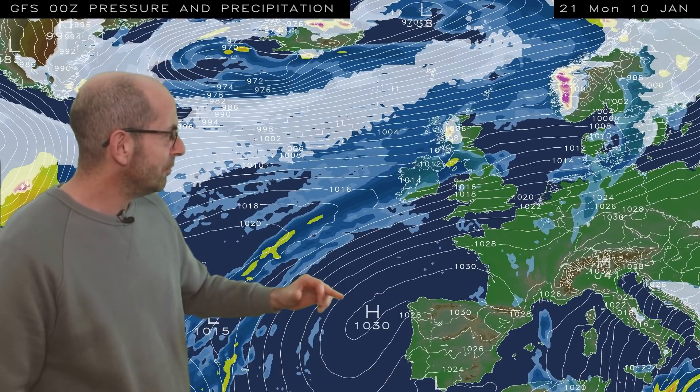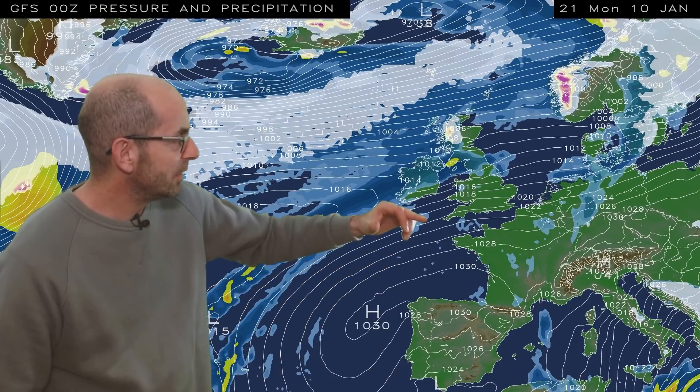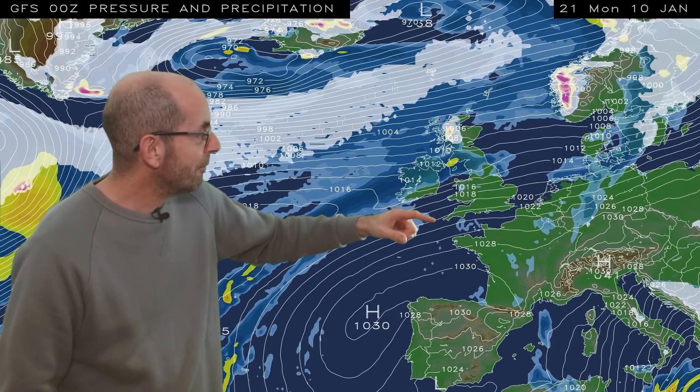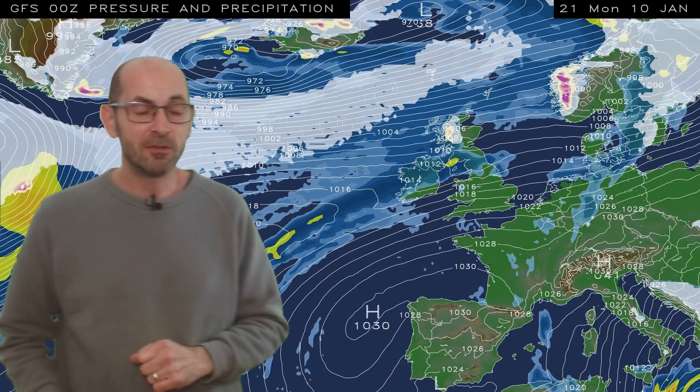By then there are some indications of high pressure beginning to build a little bit from the south, so perhaps becoming drier and milder, particularly in southern and central Britain, with the most unsettled conditions becoming focused on the north and the west, at least according to this computer model run.